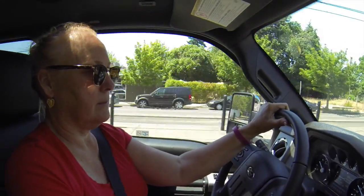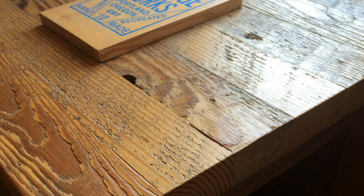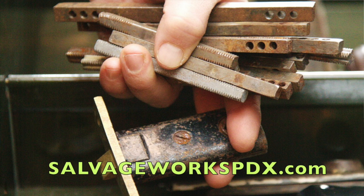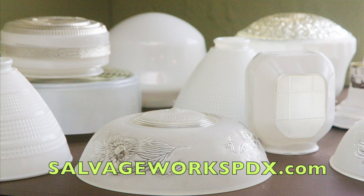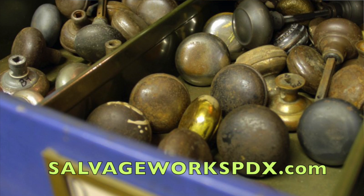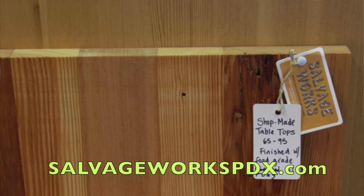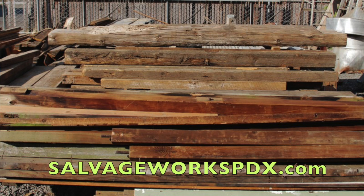So what is the Salvage Works? That is a really cool store on the north end of Portland. It has all kinds of old barn wood. They take down old buildings and save as much as they can and then resell it. They also have some really cool old furniture made with barn wood, and all sorts of really cool fixtures and neat old wood.